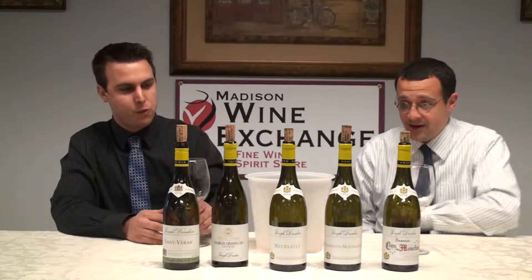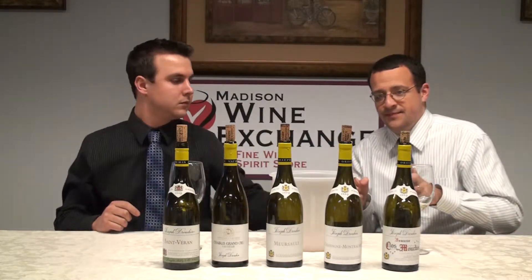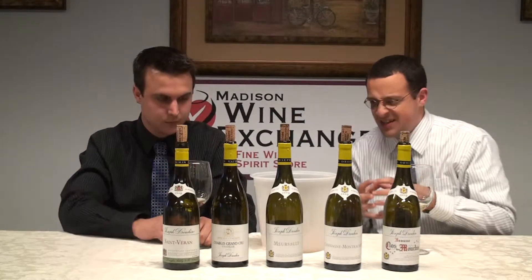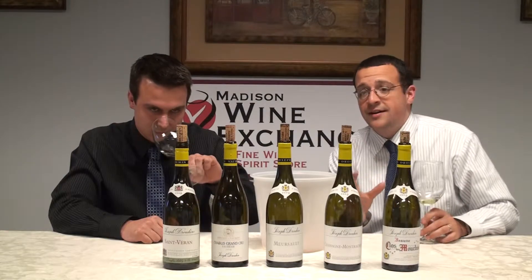Next up is their Meursault. Meursault is the area that whenever people in California or new world places are going for the Burgundian style, this is what they're trying to go after. This is the most new world of Burgundys — it's got that rich butteriness, a little bit of creaminess from malolactic fermentation. Definitely more approachable to new world style palates. Meursault is always a lot of fun — if you get a nice big salmon and a nice glass of Meursault, call me, I'll be there.